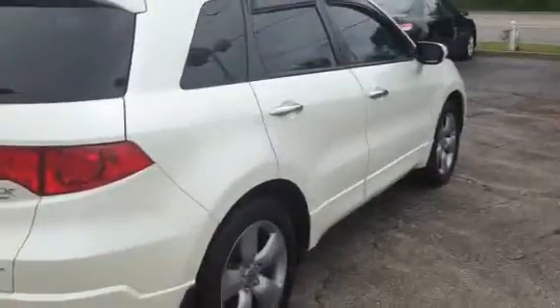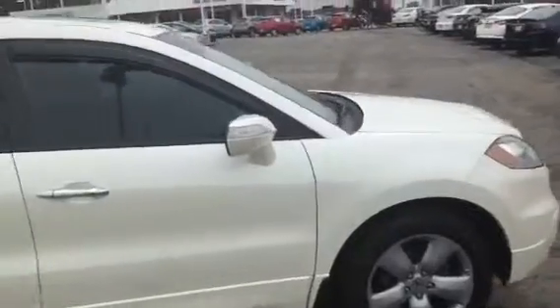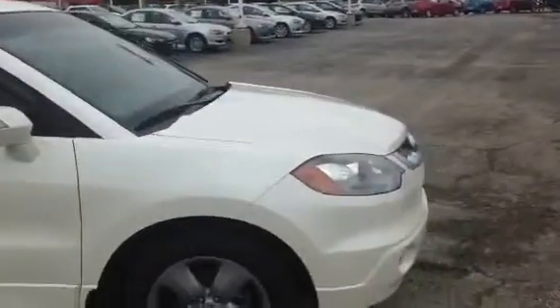Come around here to the passenger side — very, very clean vehicle. I do apologize that the video is a little shaky.